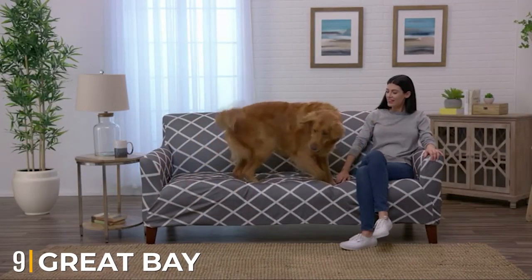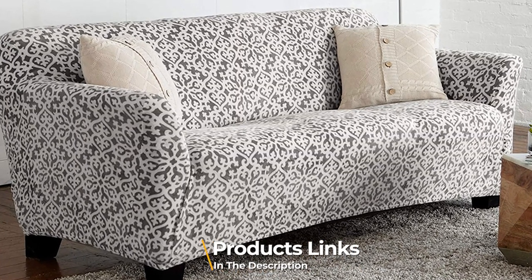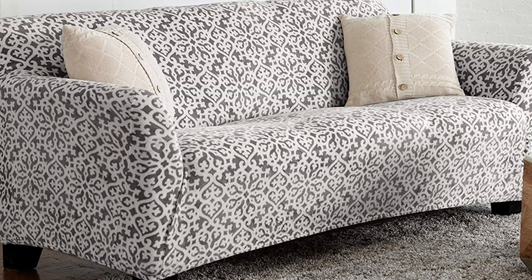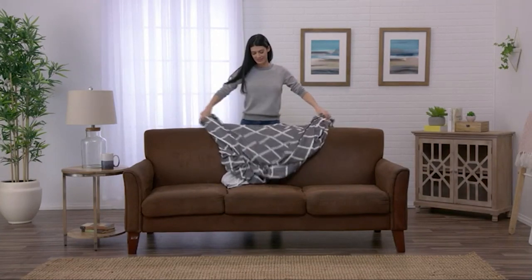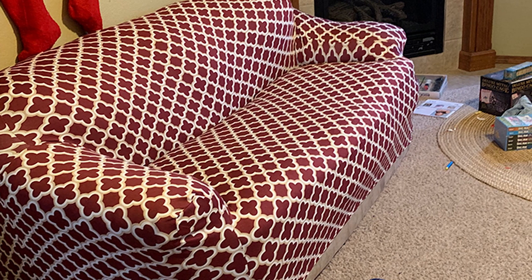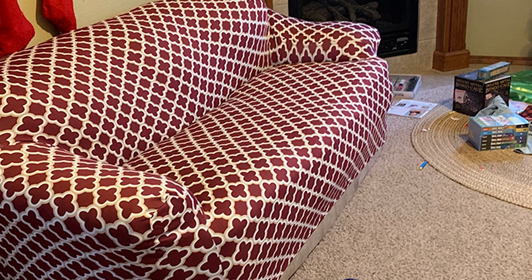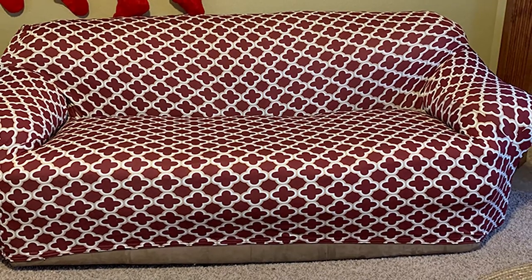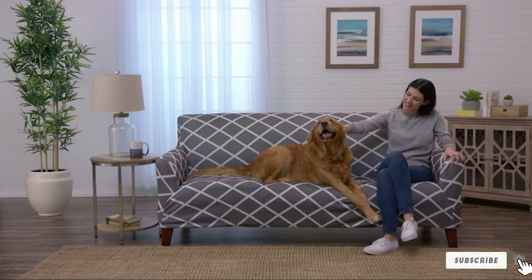Next at number nine, we have the Great Bay Home Store Velvet Plus Stretch Slipcover. This is a fantastic product because it comes in various colors and prints, letting you get creative with your home decor. In addition to providing a modern update, the cover will also protect your furniture and can be secured in place thanks to the slip-resistant elasticized bottom. The company values customer satisfaction, stating that if you are not 100% content, they will work to make sure you are.